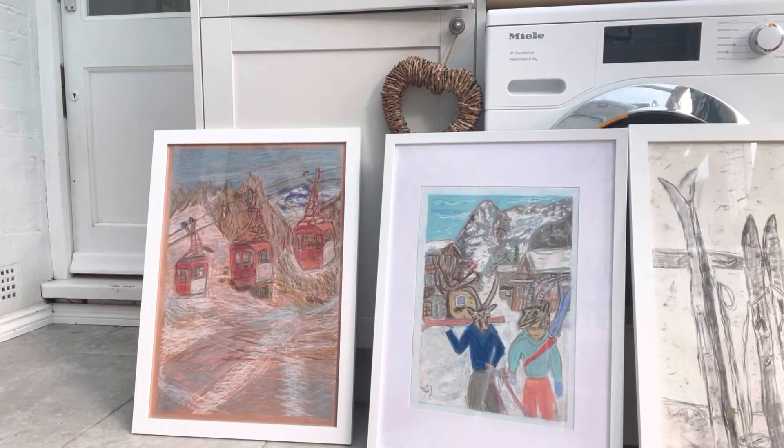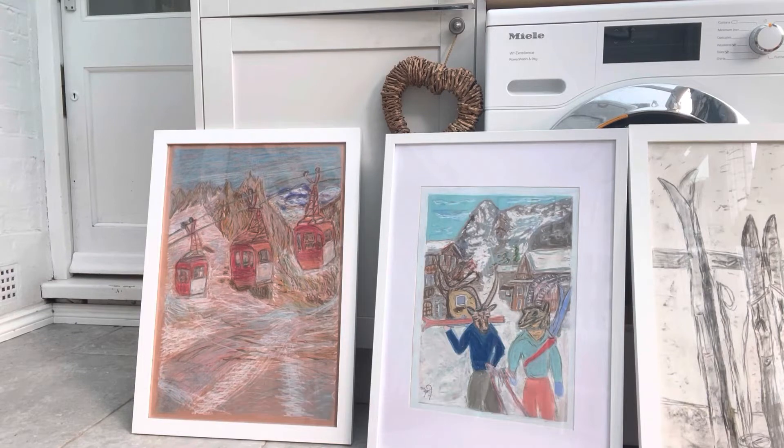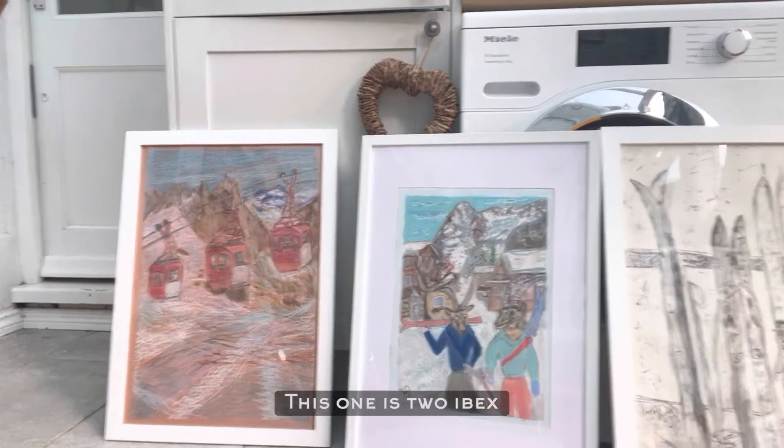This first one is the Mer de Glace — the free gondolas on top of the Mer de Glace in between Chamonix and Courmayeur, the Aiguille du Midi and Punta Helbronner. This one is two ibex skiing.